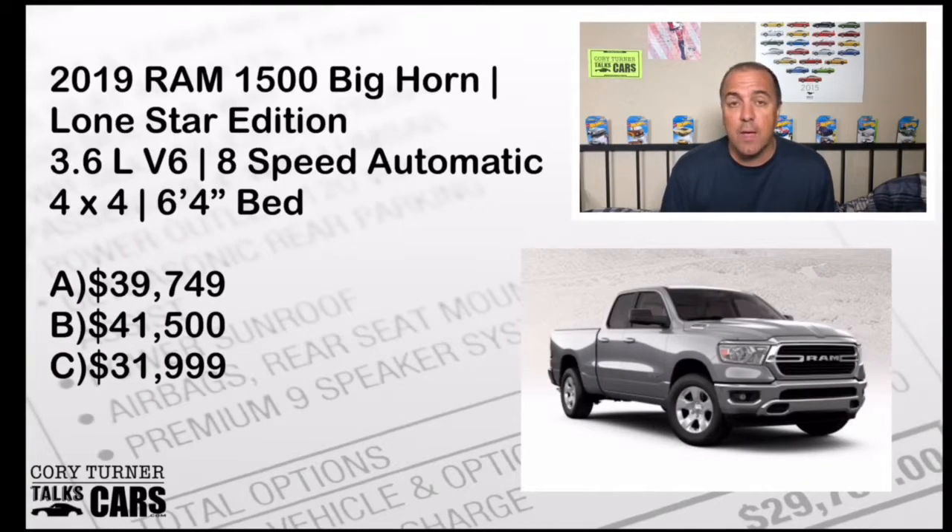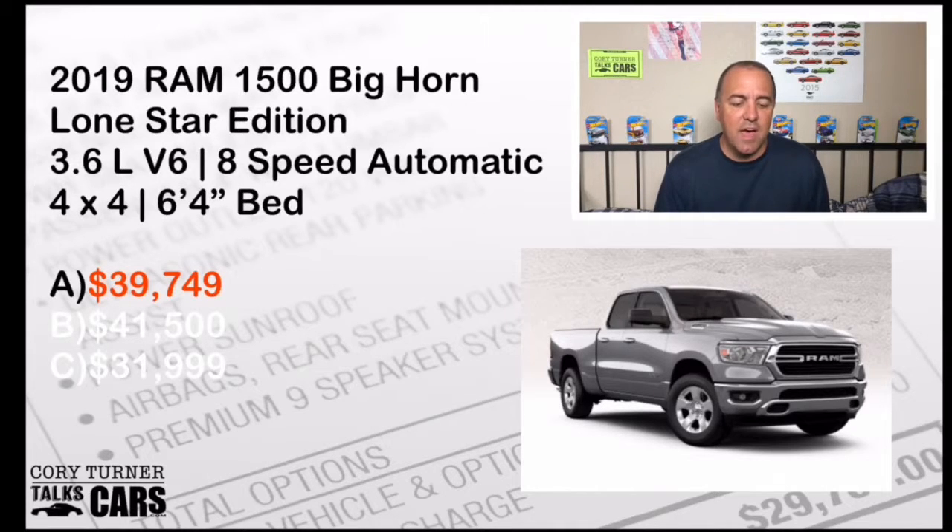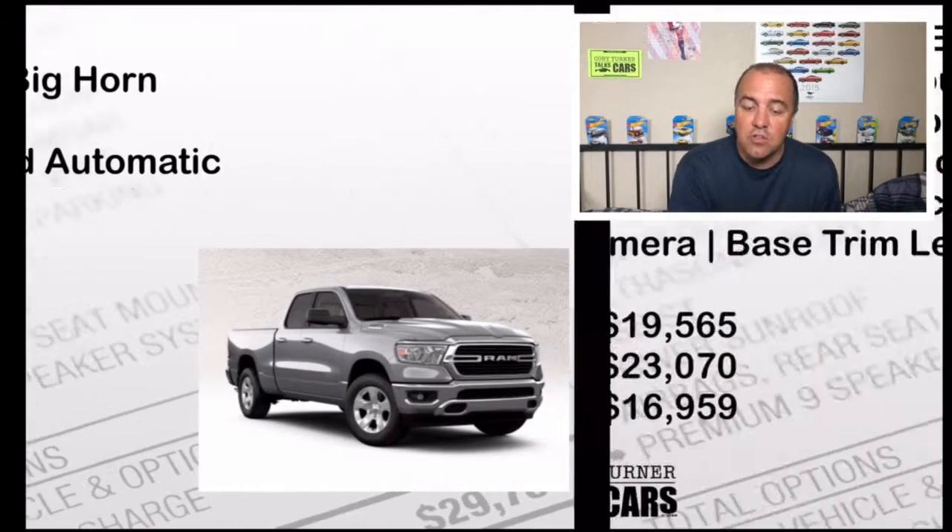Car number two: a 2019 Ram 1500 Bighorn Lone Star Edition — 3.6-liter V6, 8-speed automatic, 4x4, 6-foot 4-inch bed. What's the MSRP? Is it A, $39,749; B, $41,500; or C, $31,999? The 2019 Ram 1500 Bighorn is A — the MSRP is $39,749. If you got that right, fantastic — you got another point.